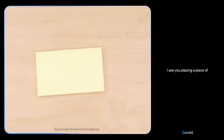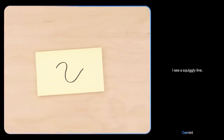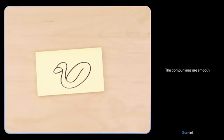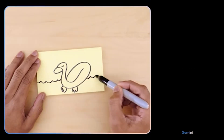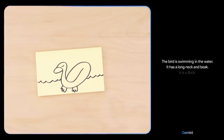In this demo, Gemini demonstrates its visual understanding. When shown a piece of paper being placed on a table, it recognizes a squiggly line. As the drawing develops, it notes smooth and flowing contour lines with no sharp angles. It then identifies the shape as a bird, and when more detail is added, it correctly identifies it as a duck swimming in water with a long neck and beak.